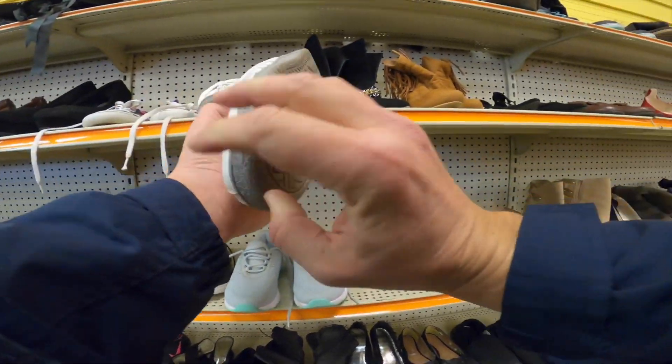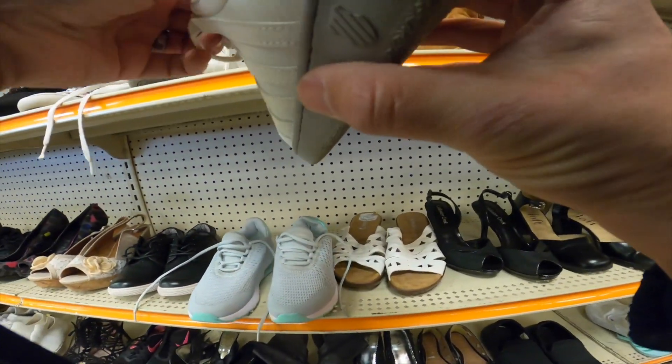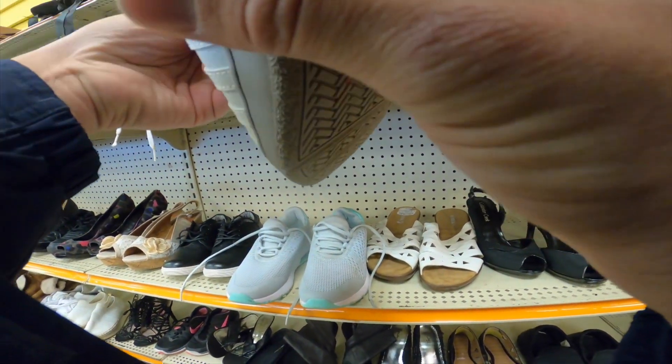I did pick up this pair of K-Swiss. The comps on these were in the $30 to $35 range plus shipping.